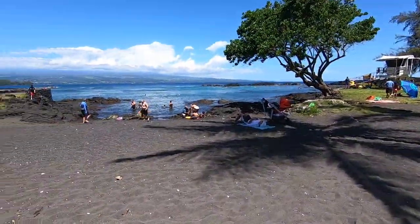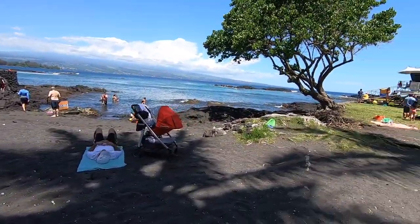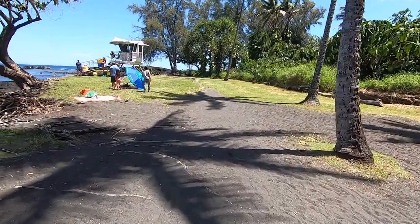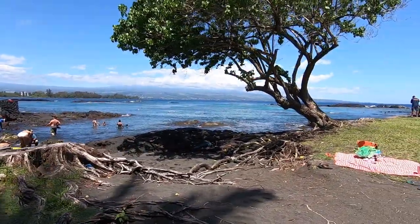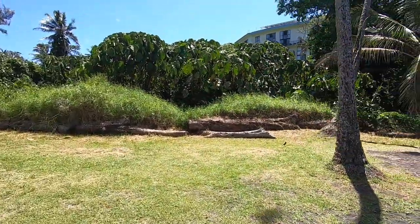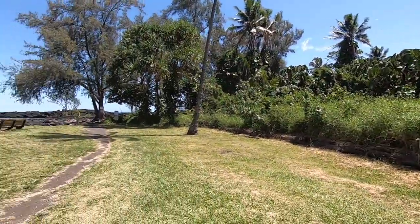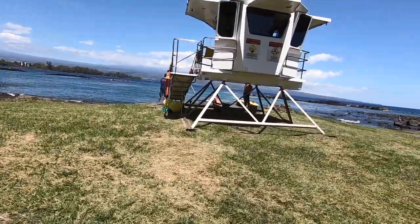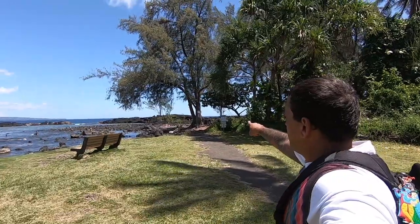It's pretty nice today; it's actually not as crowded as it usually is. This sand area here is usually super crowded with people and families. This is more of the family-oriented beaches here on the east side of the Big Island. There are some condo buildings behind there that you can rent as well.